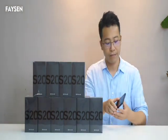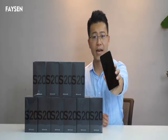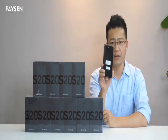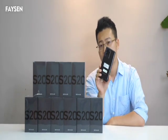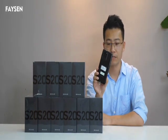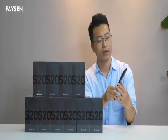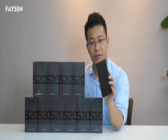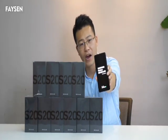Let's check the phone now. This is the front of the Samsung Galaxy S20 Ultra and this is the back. As everyone knows, the camera on the Samsung Galaxy S20 Ultra is a key point — it has a 108 megapixel camera, the best camera on any Android smartphone. Let's turn the phone on to show you guys that this is the original Samsung Galaxy S20 Ultra 5G.